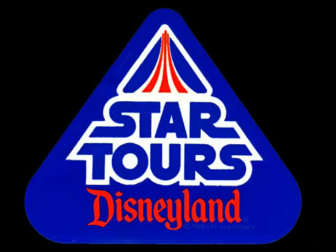Star Tours announces the boarding of the Indoor Express. Non-stop Star Speeder service to the moon of Indoor. All passengers, please prepare for immediate boarding. Welcome aboard.